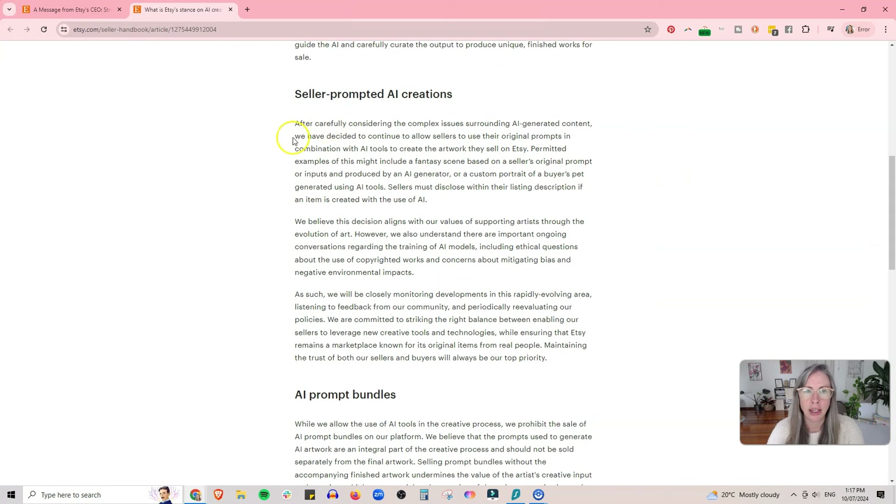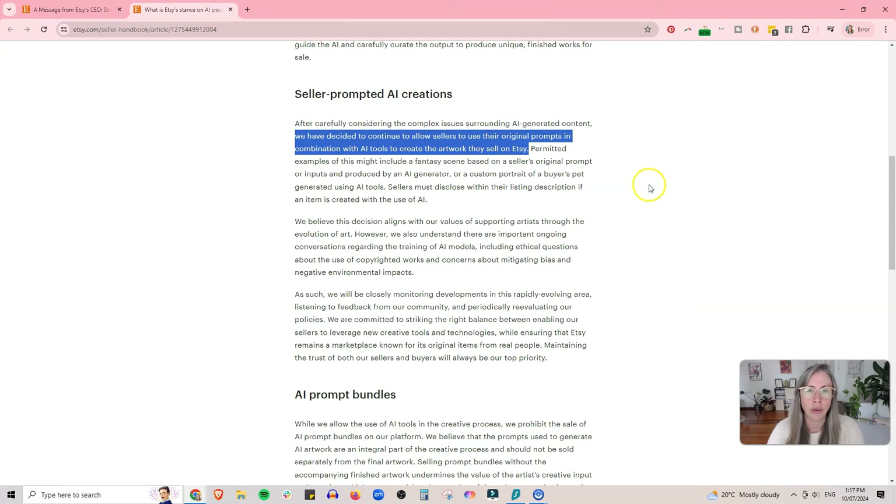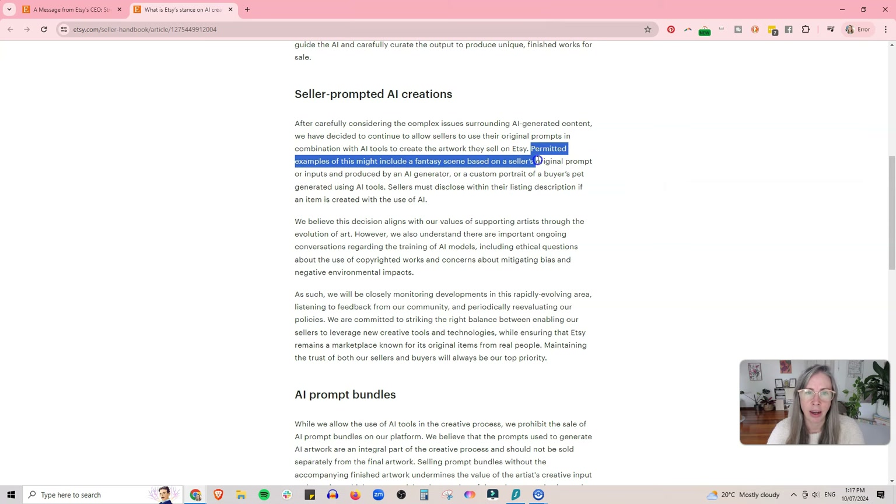Etsy has decided to continue to allow sellers to use their original prompts in combination with AI tools to create the artwork they sell on Etsy. Permitted examples include a fantasy scene based on a seller's original prompt produced by an AI generator, or a custom portrait of a buyer's pet generated using AI tools.